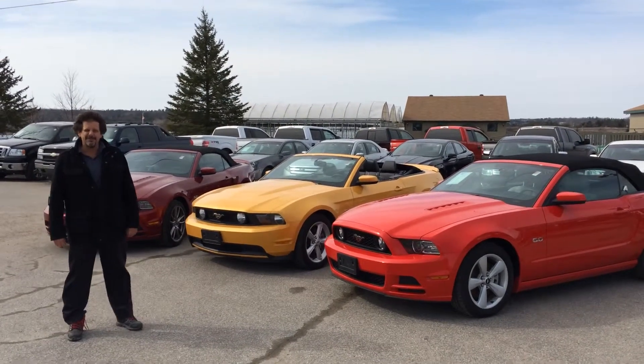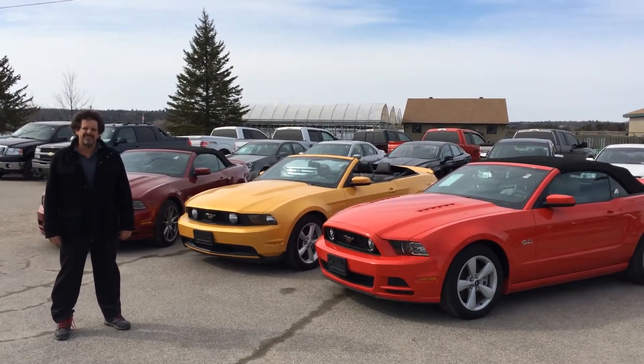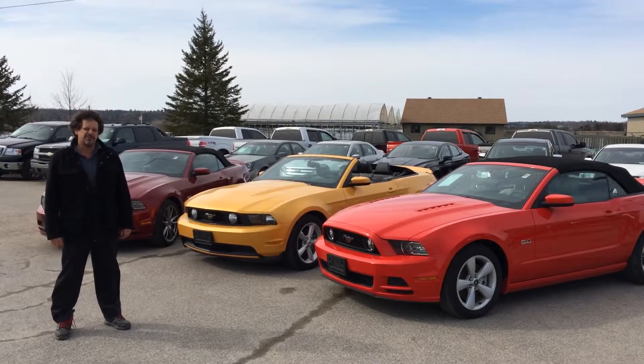Well, the toughest winter in a long, long time is over, and we're celebrating here at Cavalcade Ford with some beautiful pre-owned Mustangs.